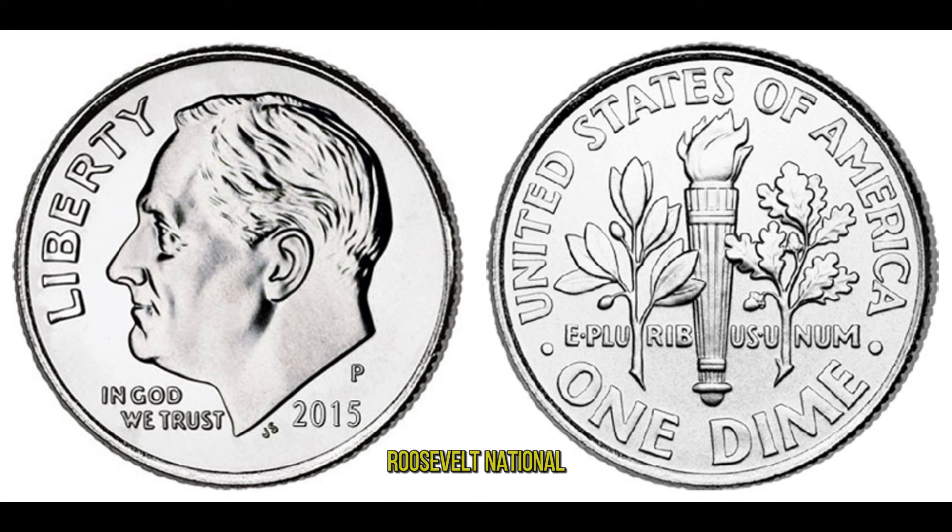The reverse side features the image of Roosevelt National Park, paying homage to the conservation efforts of President Theodore Roosevelt. With its majestic landscapes and rich biodiversity, it serves as a reminder of America's commitment to preserving its natural heritage. While its face value is just 10 cents, minting errors such as double strikes or off-center strikes can make a dime worth hundreds or even thousands of dollars to the right collector. Coins in pristine condition or with low mintage numbers also command higher prices. Professional coin grading services like PCGS or the Numismatic Guarantee Corporation (NGC) provide authentication and grading for collectors, ensuring fair value and preservation of these treasures.